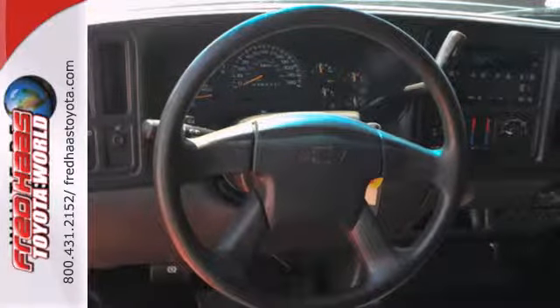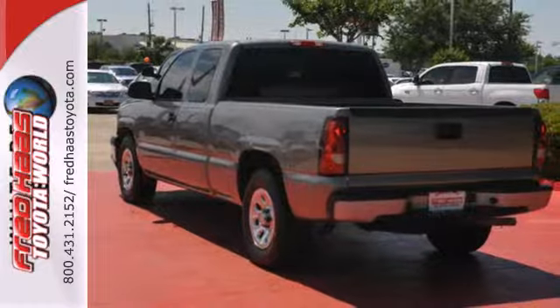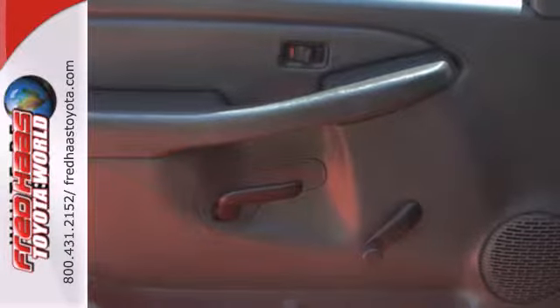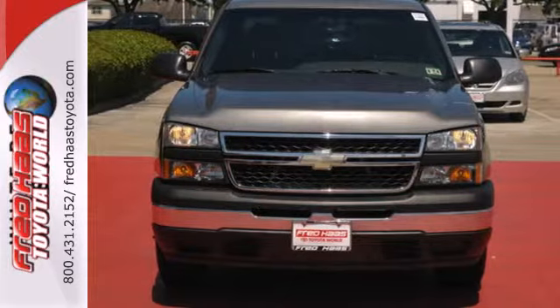Add to that OnStar Emergency SOS, a multi-speaker stereo sound system, a systems monitor, and more. The get-the-job-done capability of a full-size pickup combines with Chevy durability and reliability in this outstanding Silverado. Come on in today and see it for yourself.